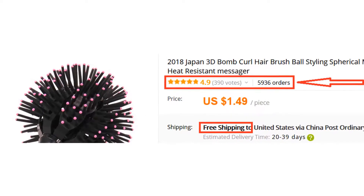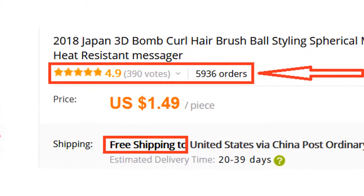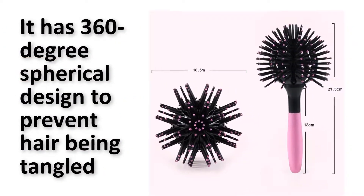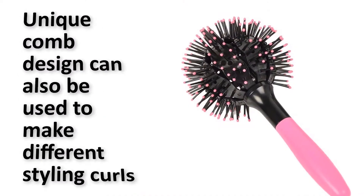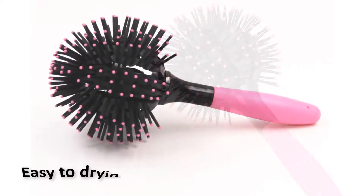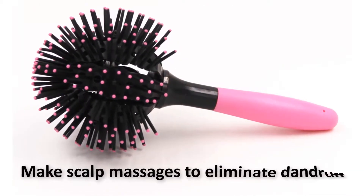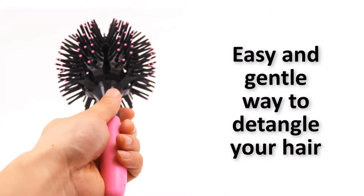More than 5900 persons have already bought this hair brush and their review shows that the hair brush is really excellent. It has a 360 degree spherical design to prevent hair being tangled. The unique comb design can also be used to make different styling curls. Easy to dry short to medium length hair, and makes scalp massages to eliminate dandruff. Easy and gentle way to detangle your hair.